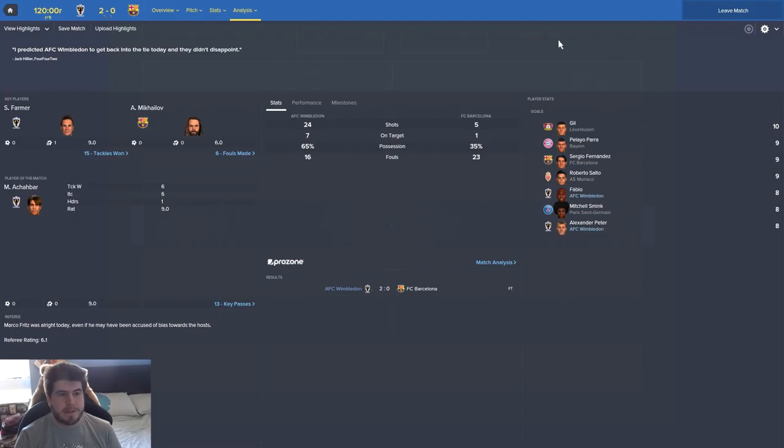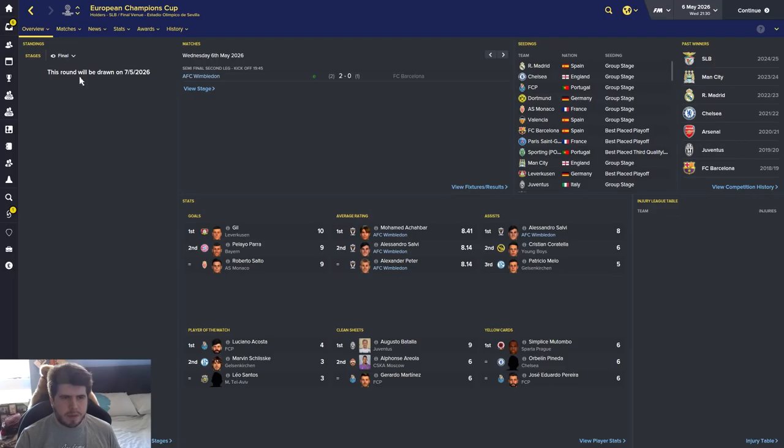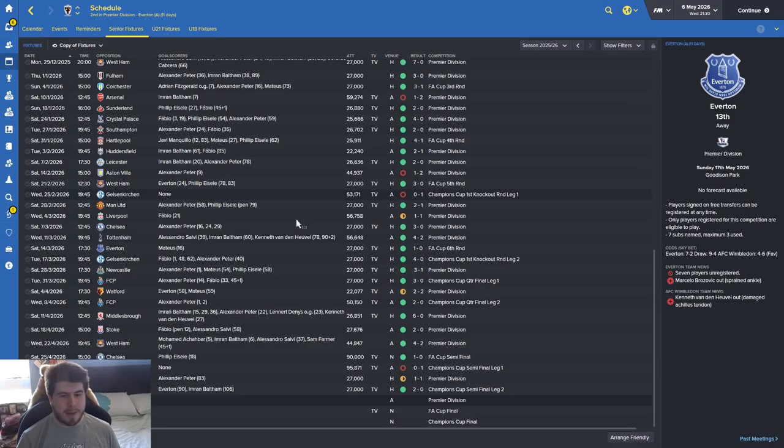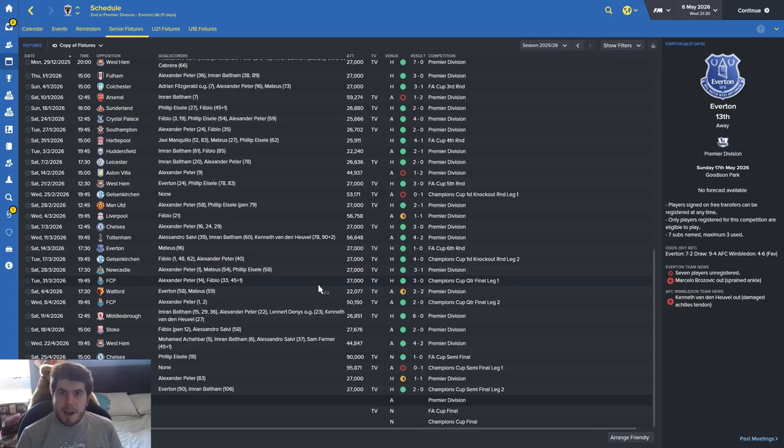We are through and we will be playing Juventus in the Champions League final. Salvi has the three best average rating players as well. We've got an FA Cup final and then the Champions League final against Juventus - who won their semi two nil. Next episode is going to be the FA Cup final and we'll do it on extended highlights. It's going to be amazing. We've got a week in between so we can play a full strength side against City, though I don't think we're going to win the league.